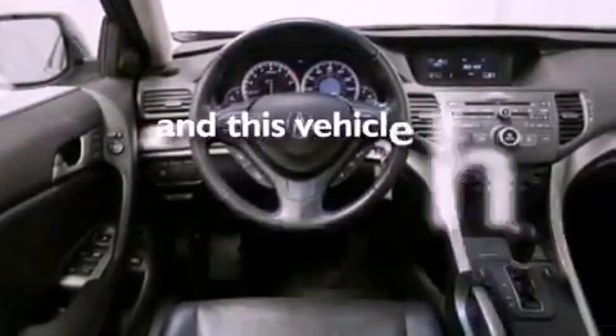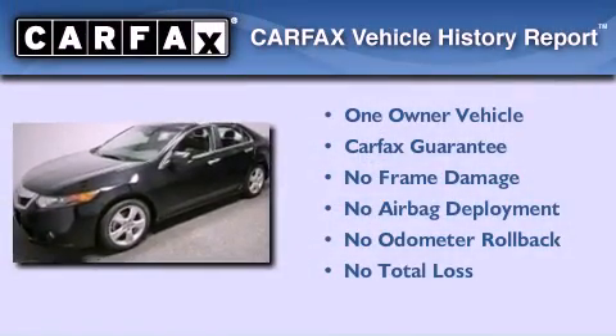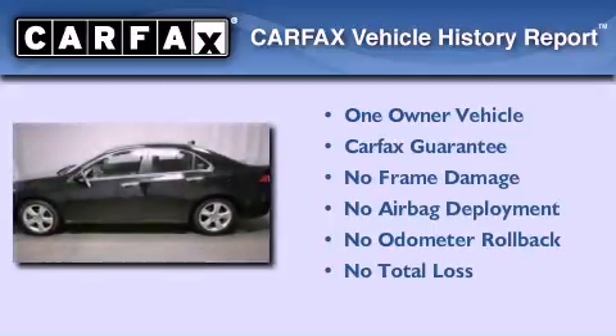This vehicle has fewer than 42,000 miles on the odometer. This Acura has had only one owner and it qualifies for the Carfax buyback guarantee.